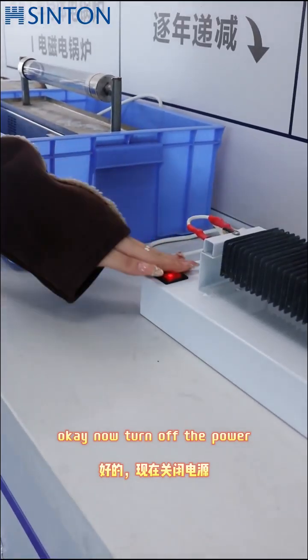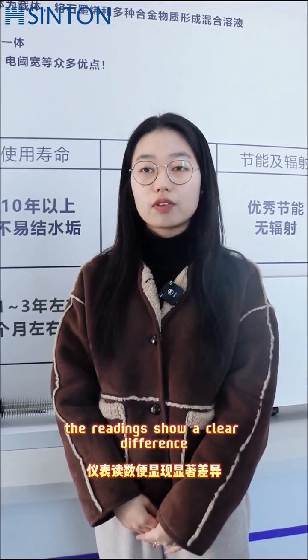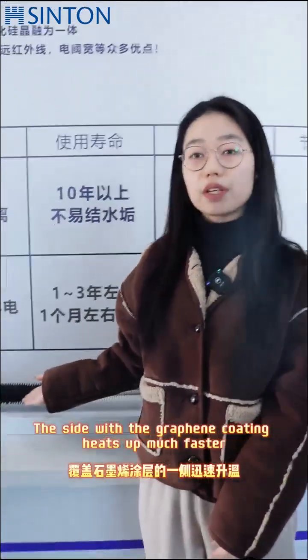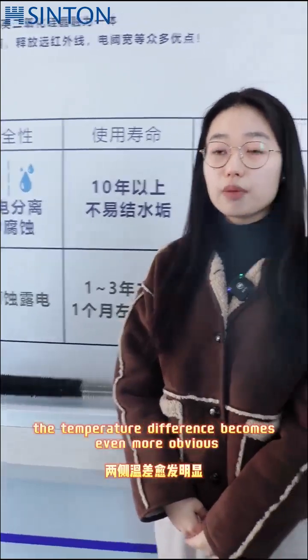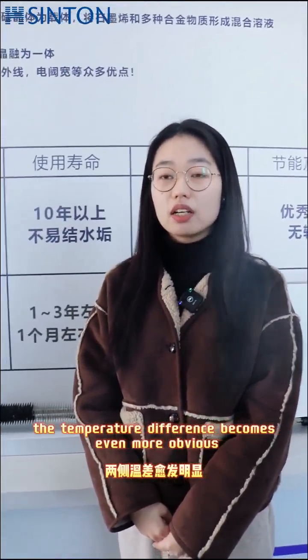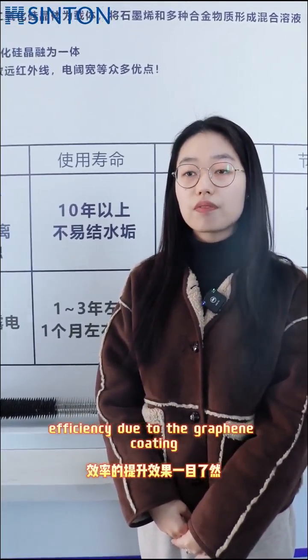OK, now turn off the power. In just a few seconds, the readings show a clear difference. The side with the graphite coating heats up much faster. As time goes on, the temperature difference becomes even more pronounced, clearly showing the improvement in heating efficiency due to the graphite coating.